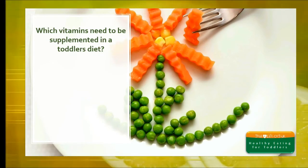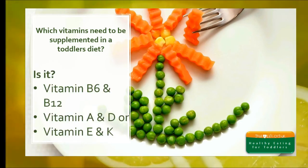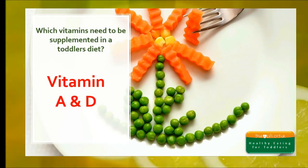Which vitamins need to be supplemented in a toddler's diet? Is it vitamin B6 and B12, vitamin A and D, or vitamin E and K? The answer is vitamins A and D. Children under the age of five should be given a daily vitamin A and D supplement. Some families are eligible for free vitamin drops through the benefit system, but the drops are also widely available at supermarkets and pharmacies.